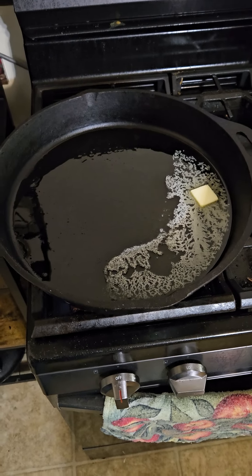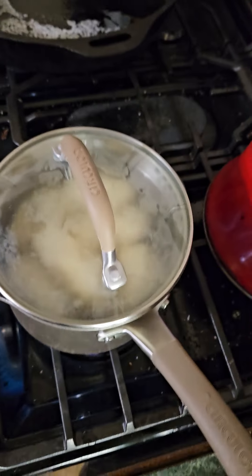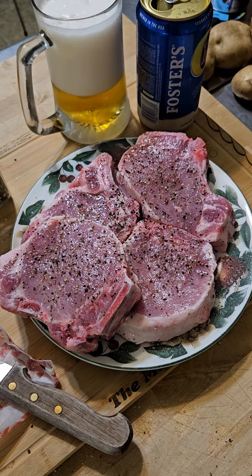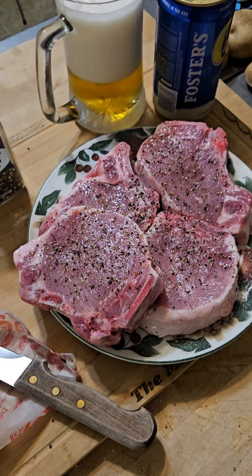We got the skillet getting warm. We got the potatoes peeled and we got the best pork in the state of Illinois from Hy-Vee getting ready to be cooked.